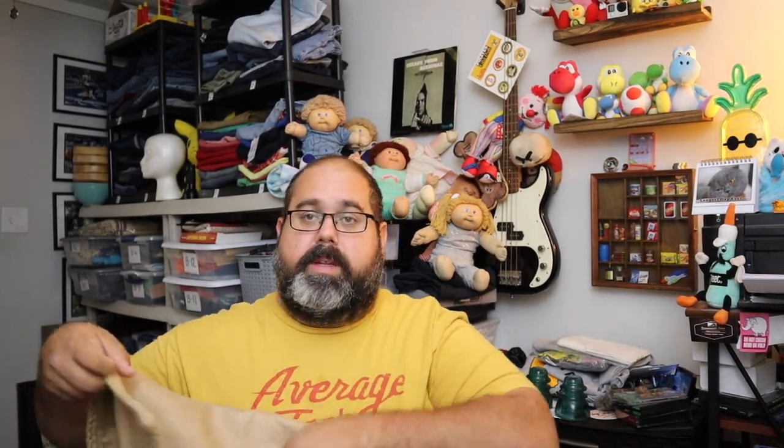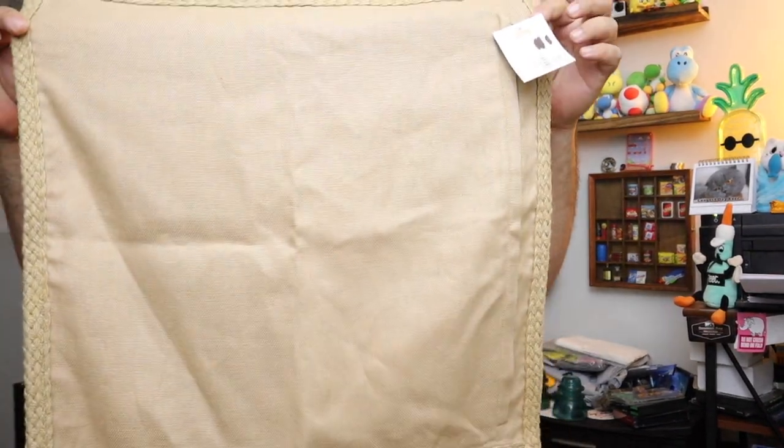Sold a tin linen throw pillow cover — it's just one pillow cover from Pottery Barn right here. $19.20 for this. Still has a tag on it, plus shipping.